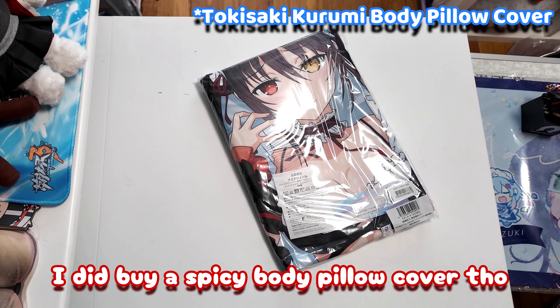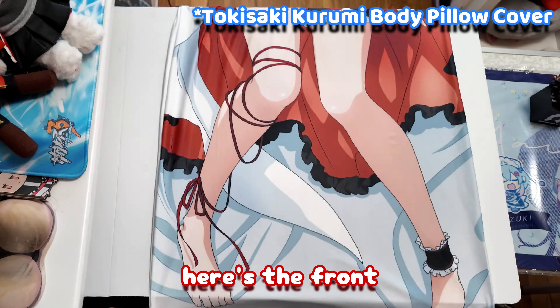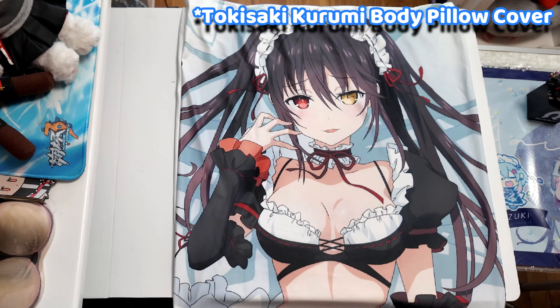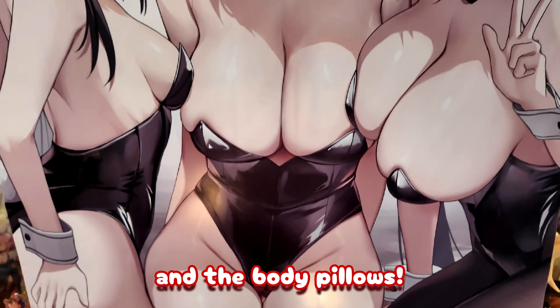I did buy a spicy body pillow cover though — it's a Kurumi because I'm a Kurumi main. Here's the front and here's the back. Here's a better look at the wall scroll and the body pillows.